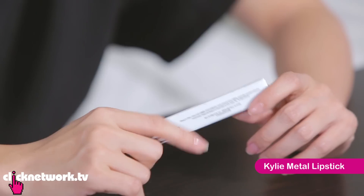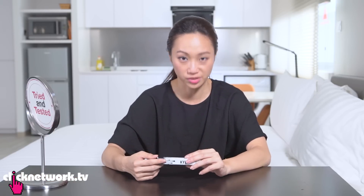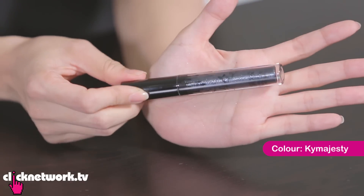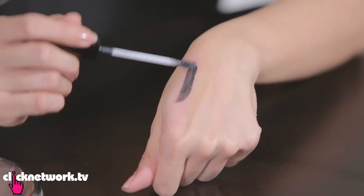Kylie Jenner has her own cosmetics line and her lipsticks are incredibly popular — so much so that they're almost always sold out. Thanks to Shop and Box, I got their Kylie matte lipstick. Shop and Box is a service that connects you to people overseas to help you get stuff that isn't available in your home country. They sent me this really crazy looking colour. I love this packaging — it's so sexy. It feels very much like a lot of matte lipsticks with this velvety satiny kind of feel.